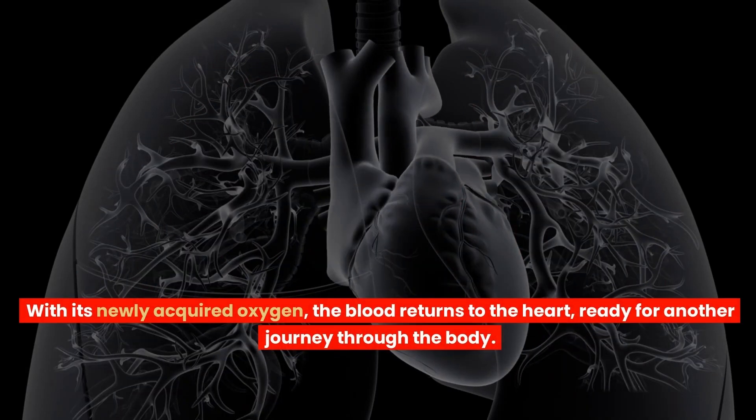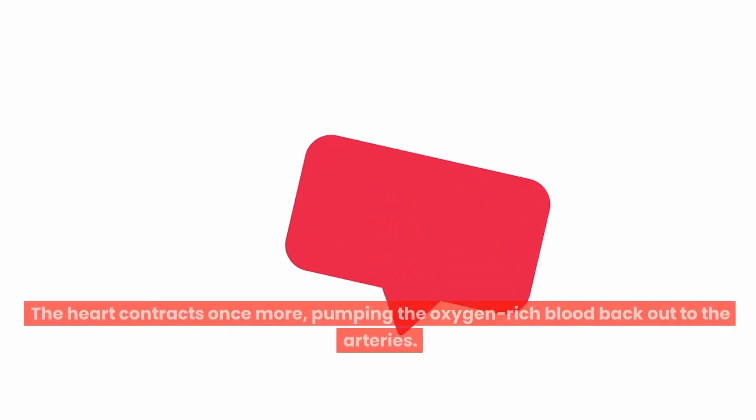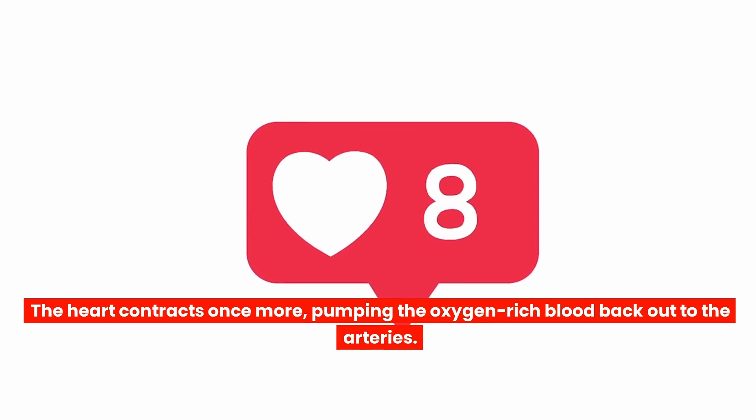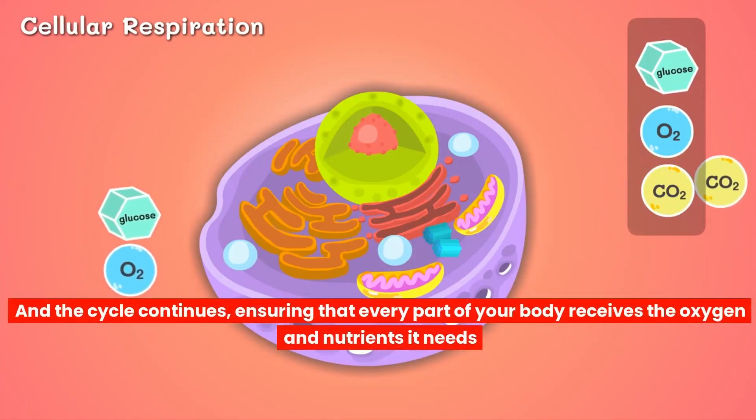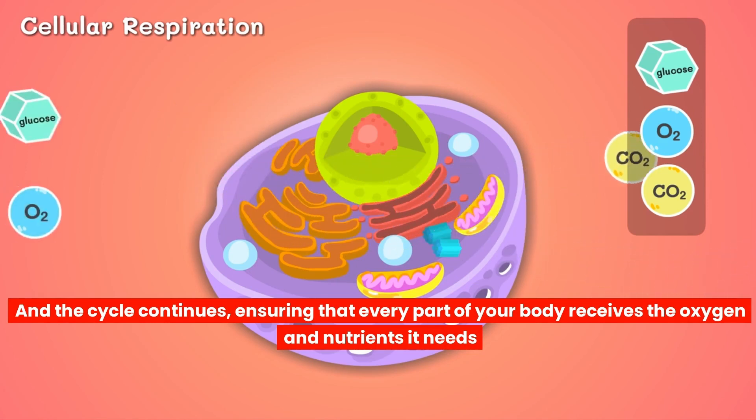With its newly acquired oxygen, the blood returns to the heart, ready for another journey through the body. The heart contracts once more, pumping the oxygen-rich blood back out to the arteries. And the cycle continues, ensuring that every part of your body receives the oxygen and nutrients it needs.